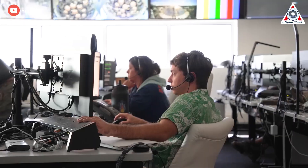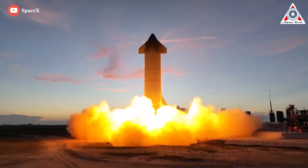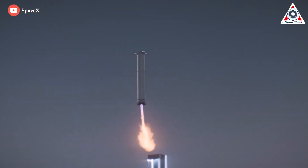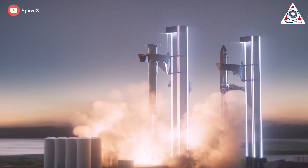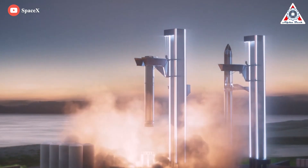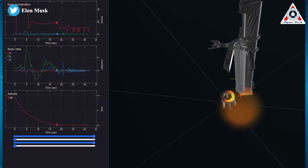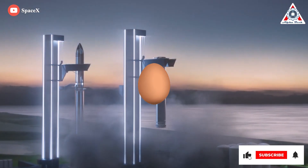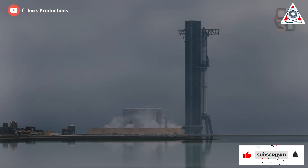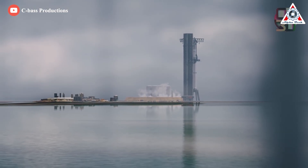SpaceX is moving at light speed to get the capability to conduct the first Starship orbital flight as soon as possible. However, the biggest concern with the SpaceX team now is how to make a capture system that can adapt to the expected variation in landing location and safely absorb the shock of landing and transfer the load to the ground. Catching the super heavy will be like catching an egg. There's really so many problems with this. Let's analyze everything about it in today's episode of Alpha Tech.